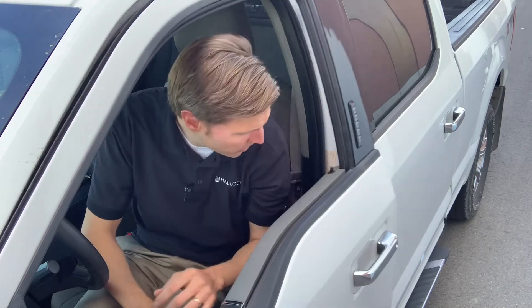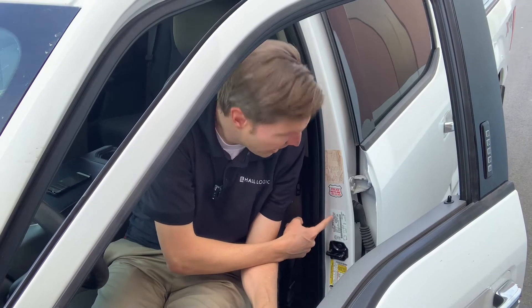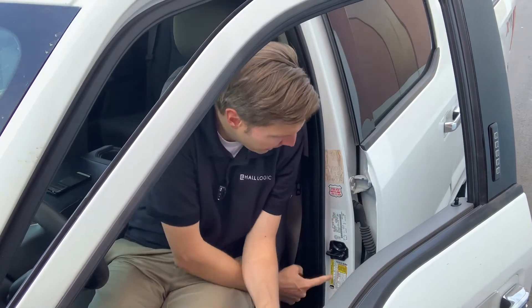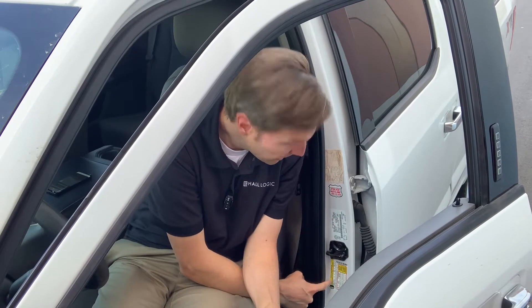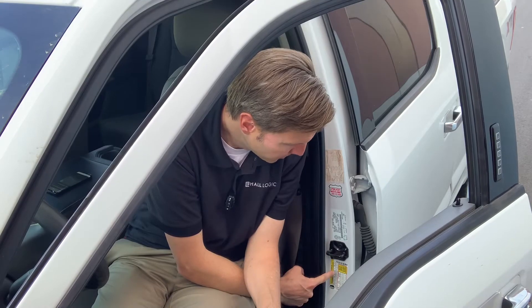The GVW app comes pre-loaded with a few vehicles. When you enter your own vehicle, it's going to ask you for a little bit of information. Most of that information is in the door jamb. On the VIN sticker we have the gross vehicle weight rating, GVWR, and down here on the tire loading sticker you'll find the maximum cargo capacity, or really the payload.